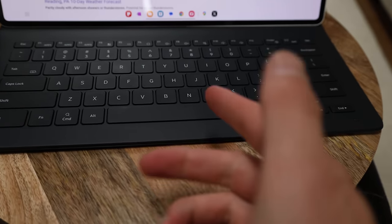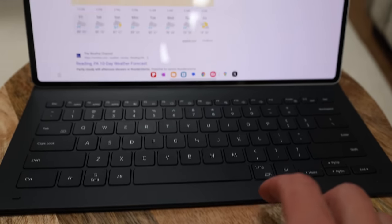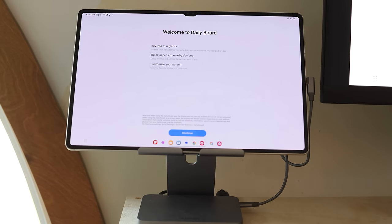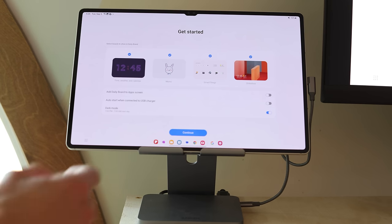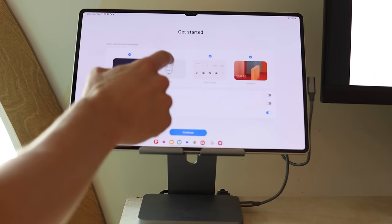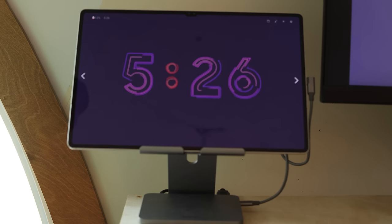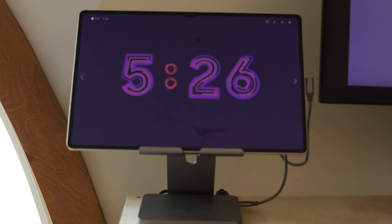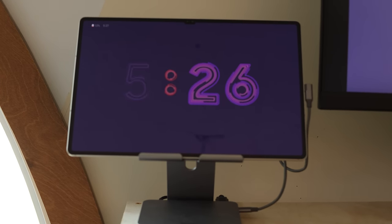You're going to want to get a mouse if you actually plan on using this, especially if you have a desk. A big positive is when you're not using this — laptops and desktops have screensavers, which is great and all — but this has something called Daily Board. So if you have this on a dock or just plugged in somewhere, like on my Anker thing, when I'm not using it I can turn on Daily Board, which in my opinion is a better version of a screensaver. It can show you the weather, the time, photos, whatever.